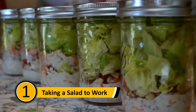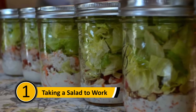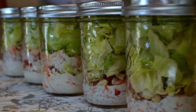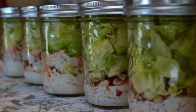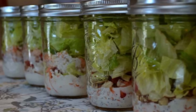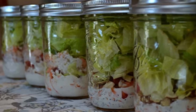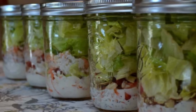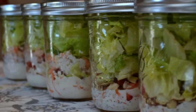Taking a Salad to Work: Many people who are trying to eat healthy take a salad to work rather than bringing a sandwich. You should put your salad in a mason jar. You can make your salad and put your dressing on the bottom — this will keep the lettuce from getting soggy. Since the mason jar has a cover, all you need to do is shake the jar when you're ready to eat, and you'll have a delicious dressed salad.